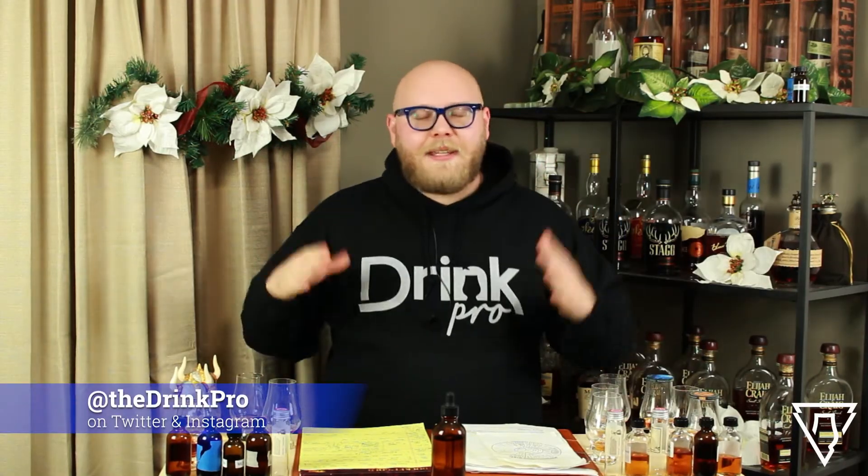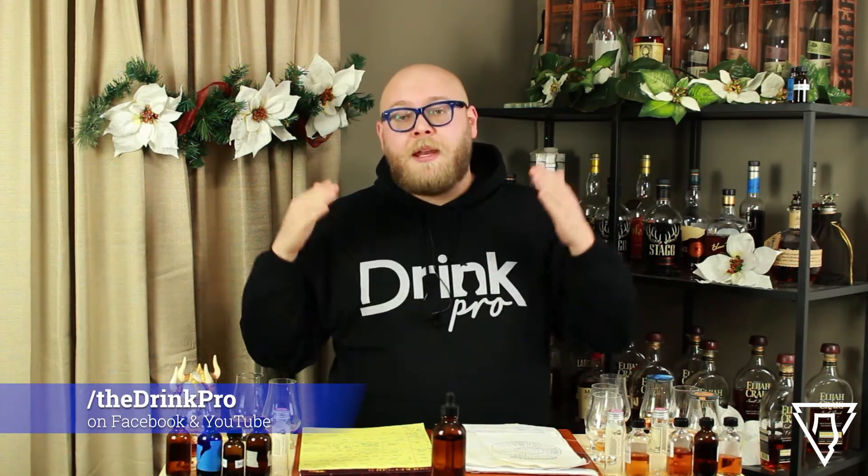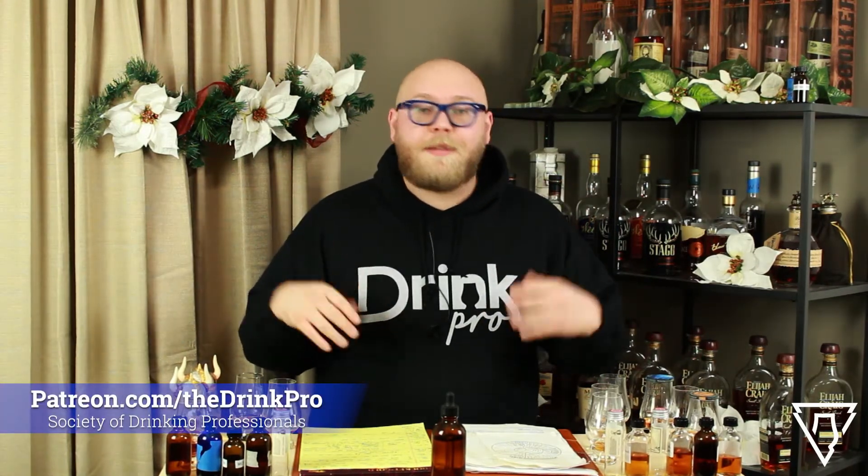Kyle the Drink Pro here with you yet again. Thanks as always for liking this video, commenting, sharing it with your friends, and please subscribe to the channel. Your subscriptions mean the world to me — it's the reason I'm able to keep doing this. If you feel generous, please consider donating to the Patreon. There's tons of bonus content up there and chances to win really cool things. Check it out at patreon.com slash the drink pro.